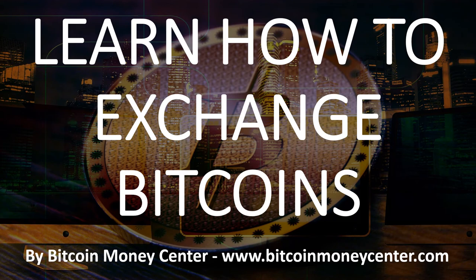Hi, welcome to another Bitcoin Money Center video. I'm your host Ramon Taruella and today I'm going to talk about how to exchange Bitcoins. So let's get started.